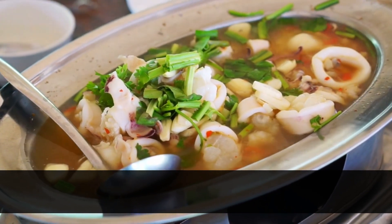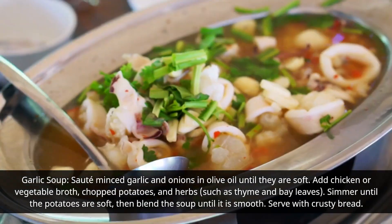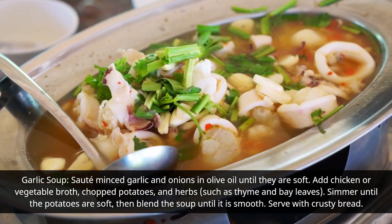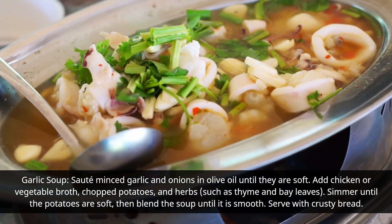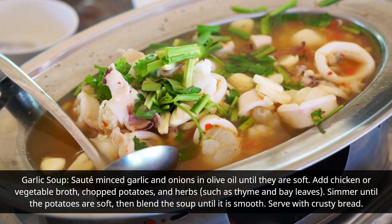Garlic Soup: Sauté minced garlic and onions in olive oil until they are soft. Add chicken or vegetable broth, chopped potatoes, and herbs such as thyme and bay leaves. Simmer until the potatoes are soft, then blend the soup until it is smooth. Serve with crusty bread.